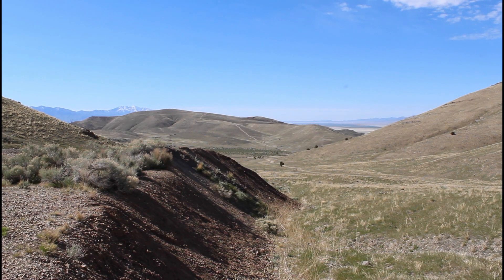Alright guys, today in this outdoor activity, Ford and I are out here in Utah's West Desert. The plan for today is we're going to do some rock hounding. We also heard a rumor there are some shell fossils around the area, so we're going to try to locate those as well. Could be a bust today — never know.